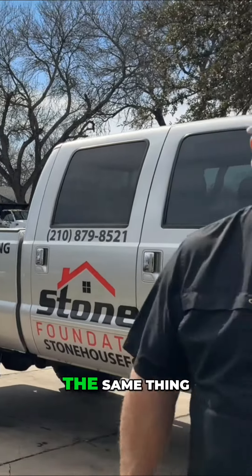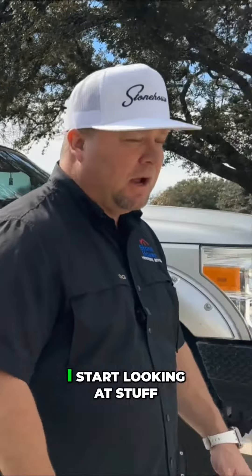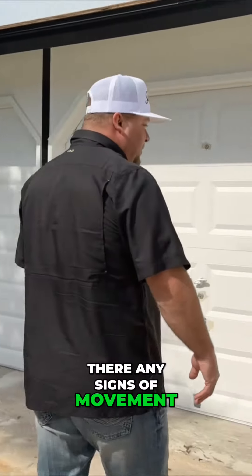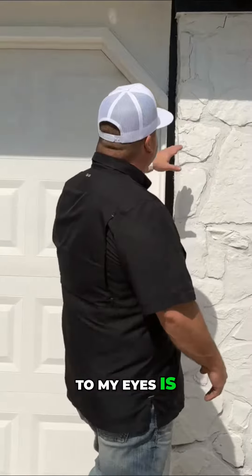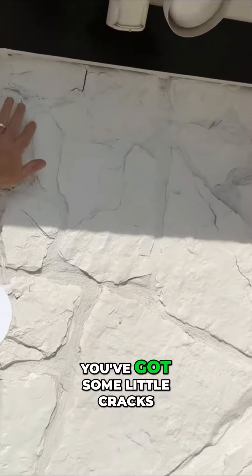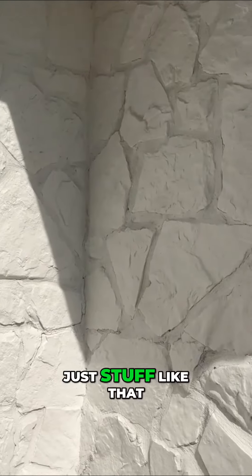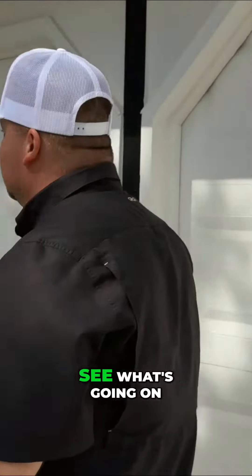The sidewalks are doing the same thing. Pulling up to the house, I start looking at stuff — I want to see if there are any signs of movement. First thing that comes to my eyes is stuff like this: you've got some little cracks in the stone or next to the stone. I'm just eyeballing it to see what's going on.